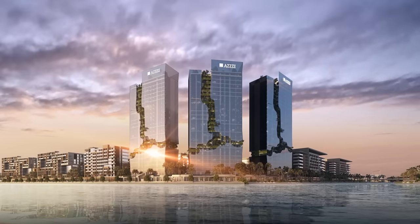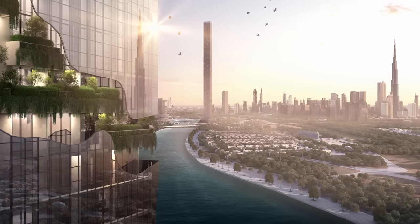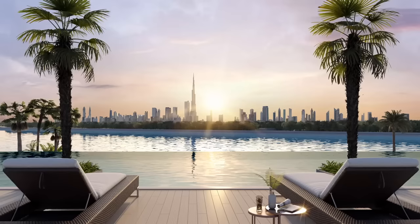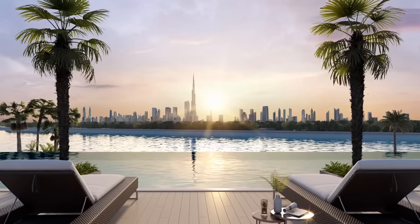Rev is comprised of three luxury towers built with solar panels and vertical greenery for an exceptional lifestyle yet eco-friendly, with a perfect design that's inspired by the water movement across the lagoon.